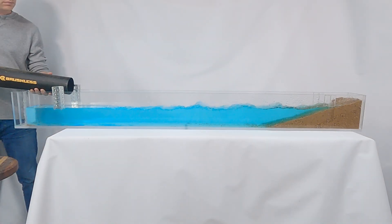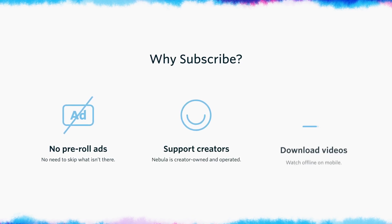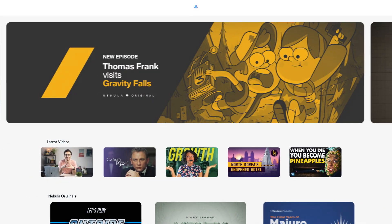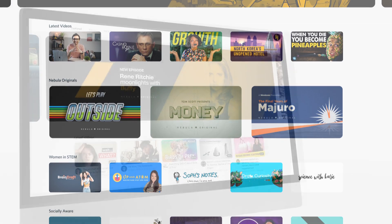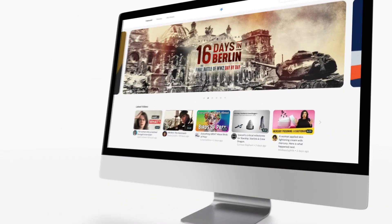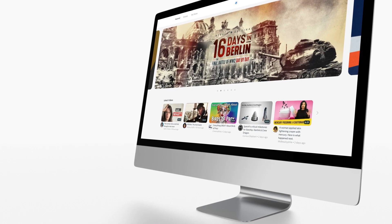Thanks for sticking to the end of the video. If you're here, it probably means you spend your valuable free time learning new things about the world. You probably also don't enjoy watching ads, which is great because Nebula doesn't have any. Nebula is a streaming service built by and for independent creators like MinutePhysics, Real Engineering, Wendover Productions, and others. It's a way for us to try new ideas that might not work on advertiser-supported platforms like YouTube.